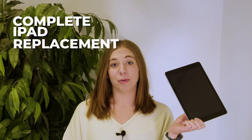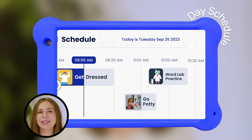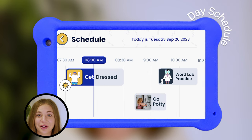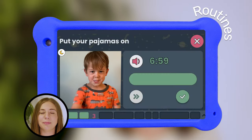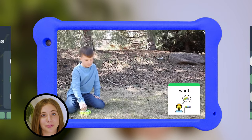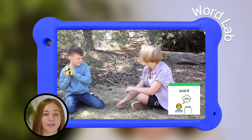Think of Goalie like a complete iPad replacement, but built for kids. There's a calendar, but instead of boring text, there are visual and audio cues to help kids actually know what to do. There are videos, but instead of searching the internet endlessly, kids can choose from our pre-approved library. From learning language to building social skills, we have tons of stuff for them to watch.